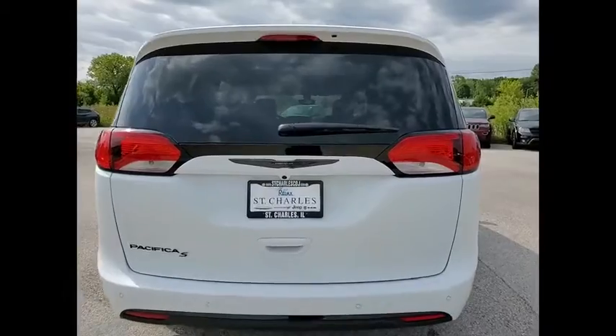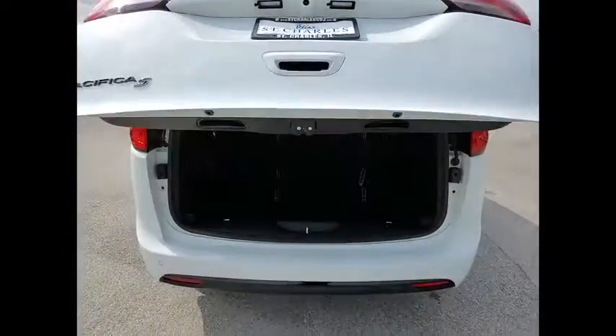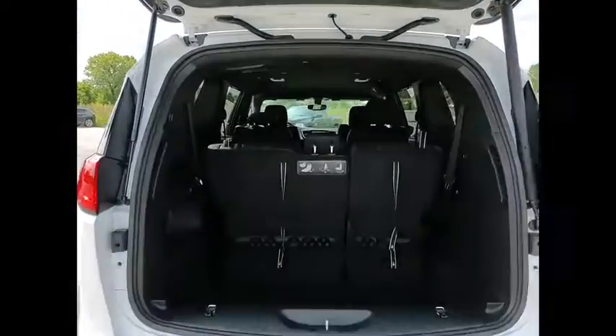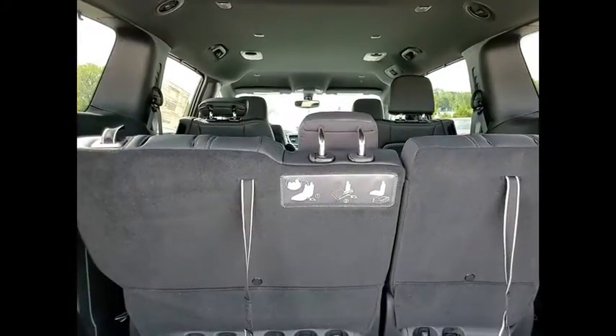Here are some of this vehicle's great options: touring suspension, electronic stability control, power lift gate, brake assist, traction control, remote keyless entry, fog lights, roof rack, four-wheel disc brakes, and speed control.